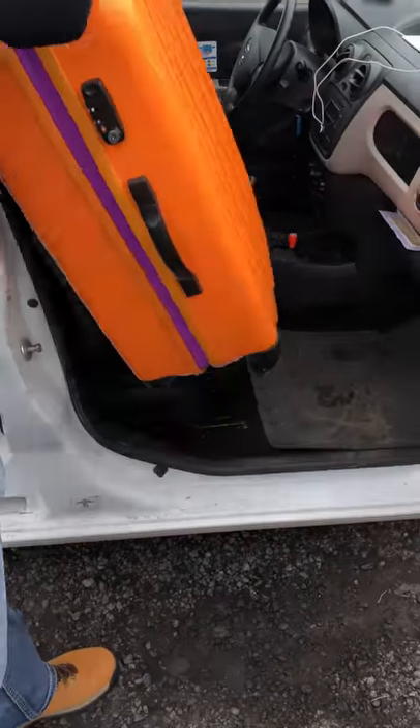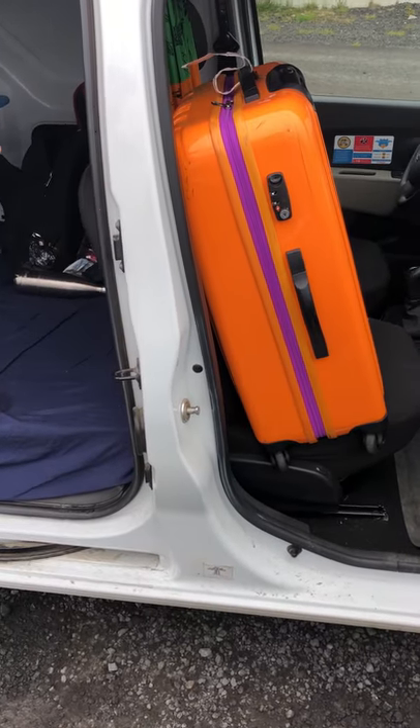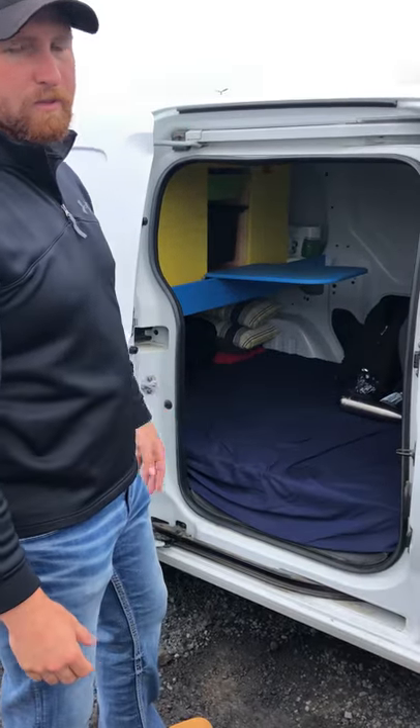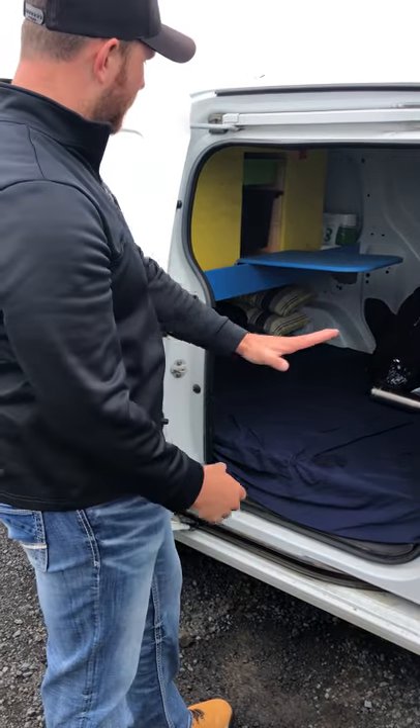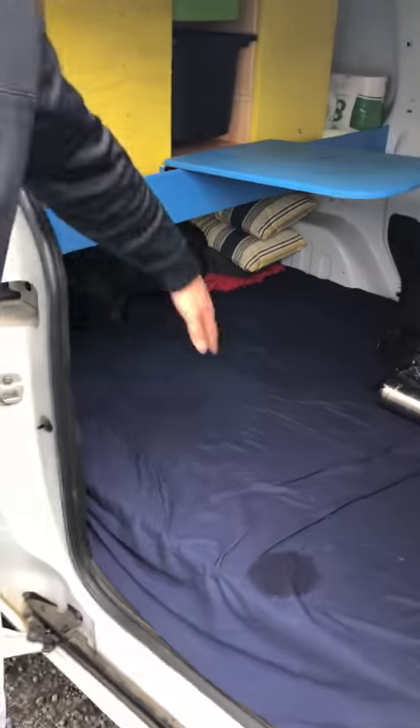Typically what we would do, whether we're stopping to eat or stopping for the night, is we would put backpacks and everything on the floor, the luggage in the front seat, and it creates enough room with blankets, pillows, and sleeping bags that you can have everything. Your heads are going to be here and your feet will go underneath this platform.